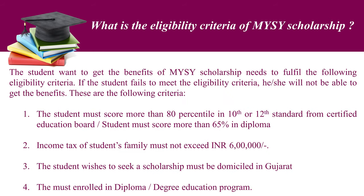What is the eligibility criteria of MYSY scholarship? The student wanting to get the benefits of MYSY scholarship needs to fulfill the following eligibility criteria. If the student fails to meet the eligibility criteria, he or she will not be able to get the benefits. First, the student must score more than 80 percentile in 10th or 12th standard from a Certified Education Board, or the student must score more than 65 percent in diploma.